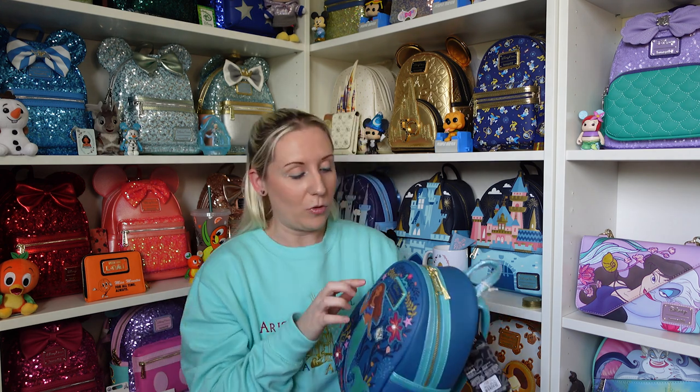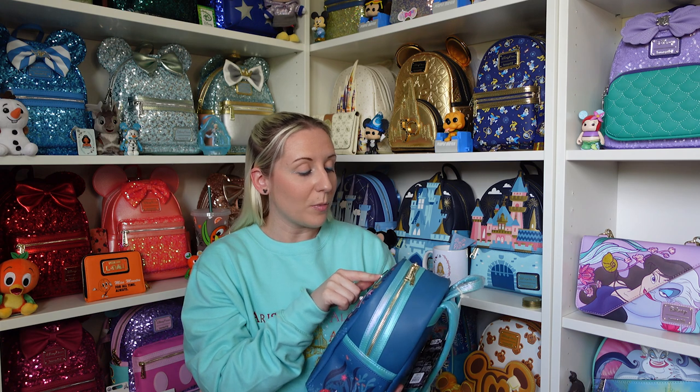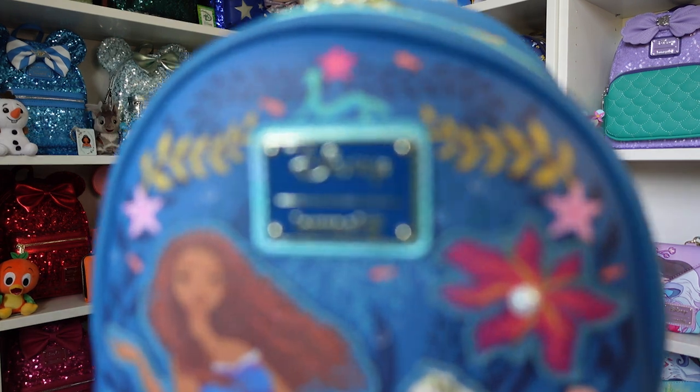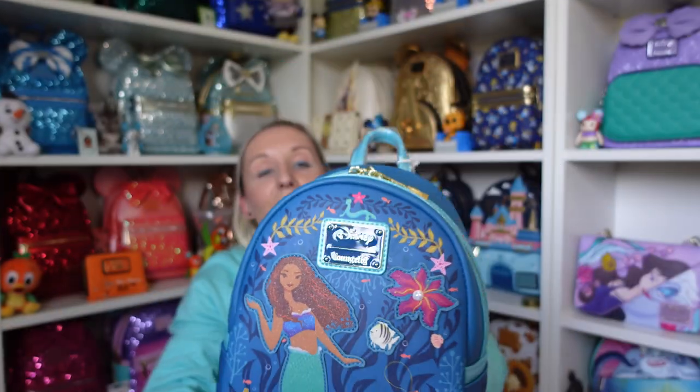This part might be a slight spoiler so maybe skip ahead a little bit if you don't want to know - here is Eric's little figure that he calls his little mermaid, and I love that. That's on the top of the backpack. I'm actually glad I got this bag after seeing the film because I wouldn't have known what that was. Right on top, the badge where it says Disney Loungefly, that's a little mermaid figure - I love it.